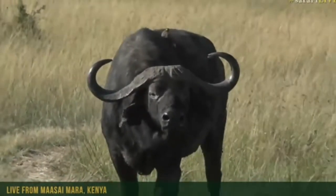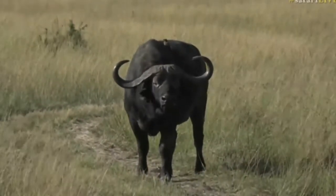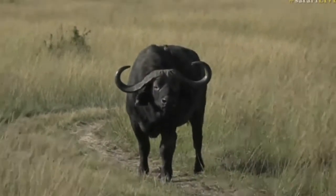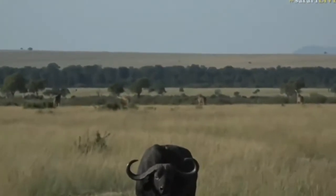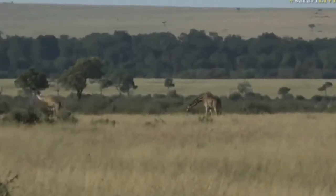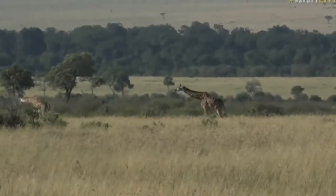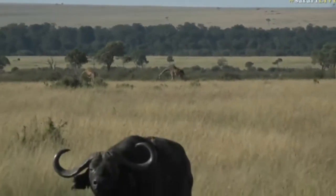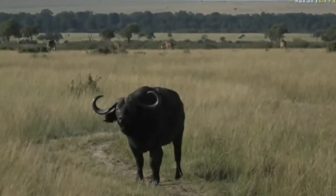It seems as though this morning is destined to be buffalo-filled. I was aiming for the journey of giraffe behind this group of buffalo bulls — there they are in the background — but it appears we're not going to get up close to them just yet, because we have a rather obstinate obstacle in our path in the form of a massive buffalo bull.